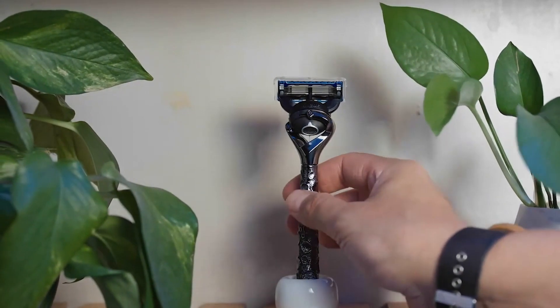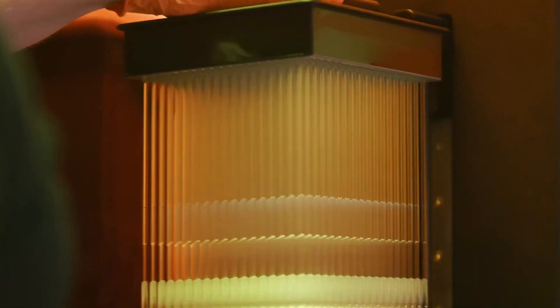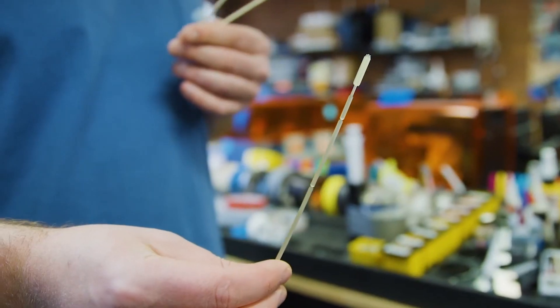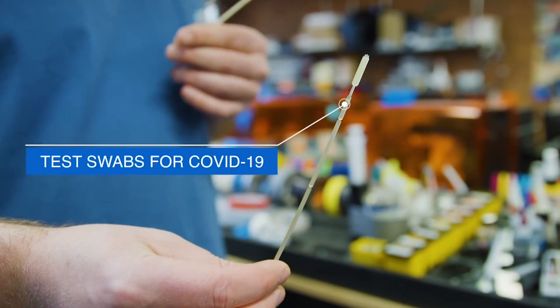For me, that's one of the most rewarding parts of working on this — that other people trying to build something, create some better product, are using our products to do that, to get there better, faster, cheaper.